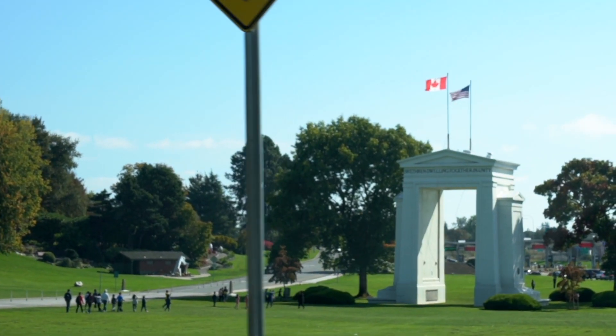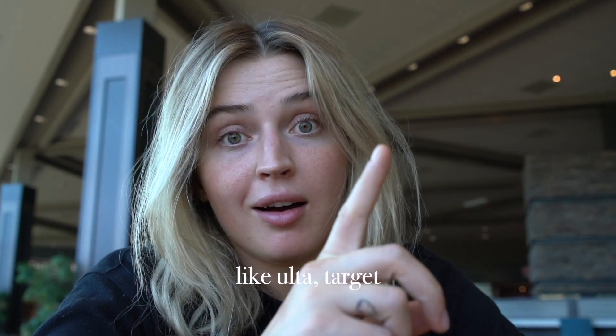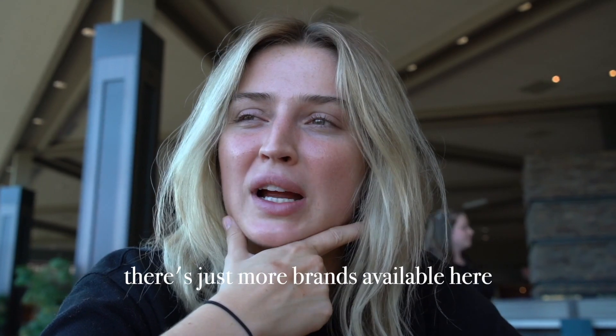Finding products under $5 is really difficult in Canada. There are a couple of brands like Wet n Wild and NYC that have a few products actually under $5, so it was tough. Yesterday, Dan and I went on a little road trip across the border to America, where they have many more options like Ulta and Target — more brands available at a cheaper cost. Even crossing the border, after the conversion of the Canadian dollar, not many products actually ended up being under $5.